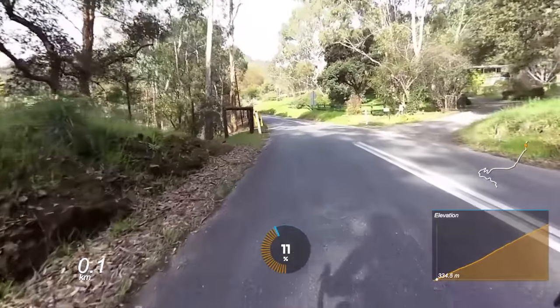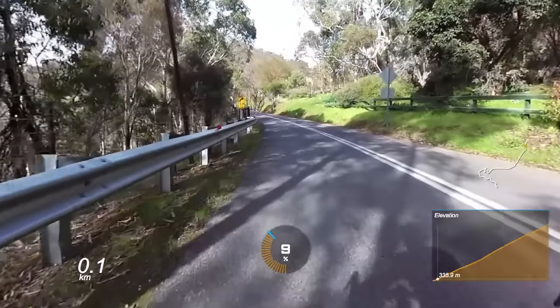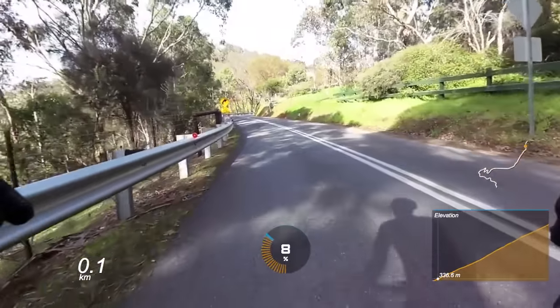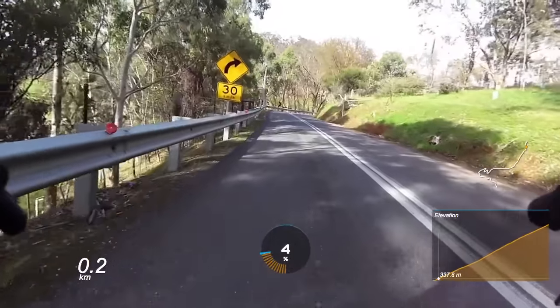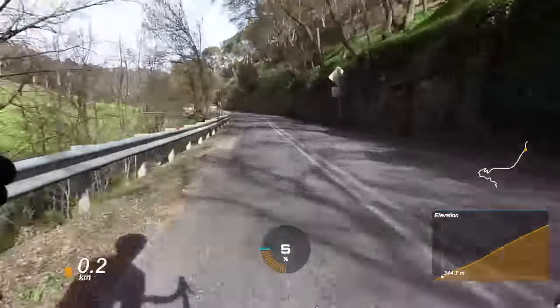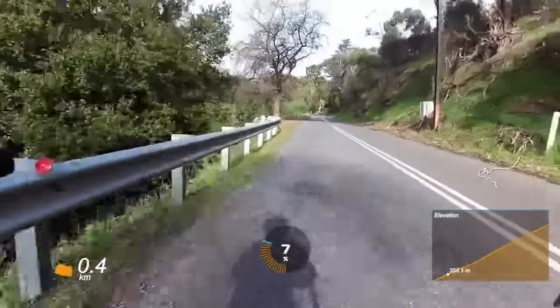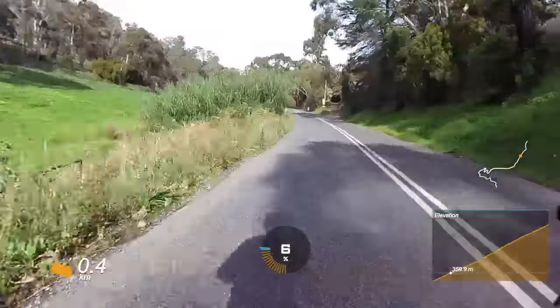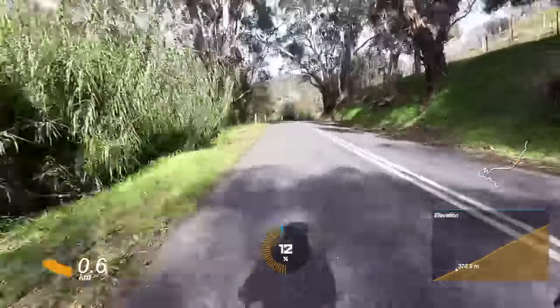The main Strava segment I go by is 2.5 kilometers at 9%, and that gradient is quite stacked in the first half. You're pretty much at 10 to 12 percent straight away, and the first several hundred meters are a total grind — it's all very straight, not particularly interesting, and the gradient is very consistent. You just settle in and spin through it.